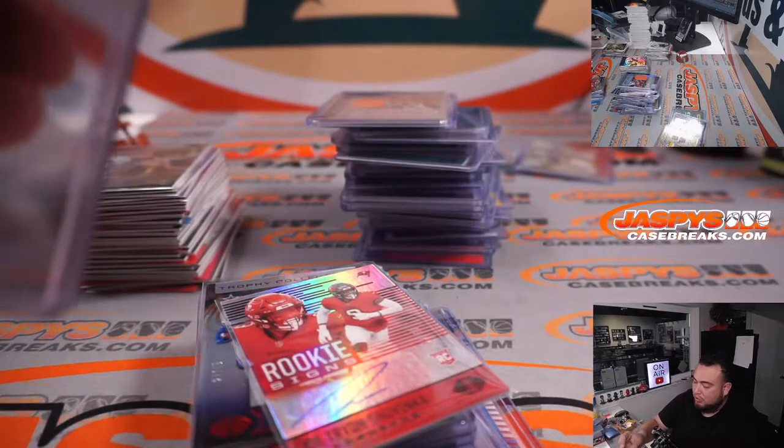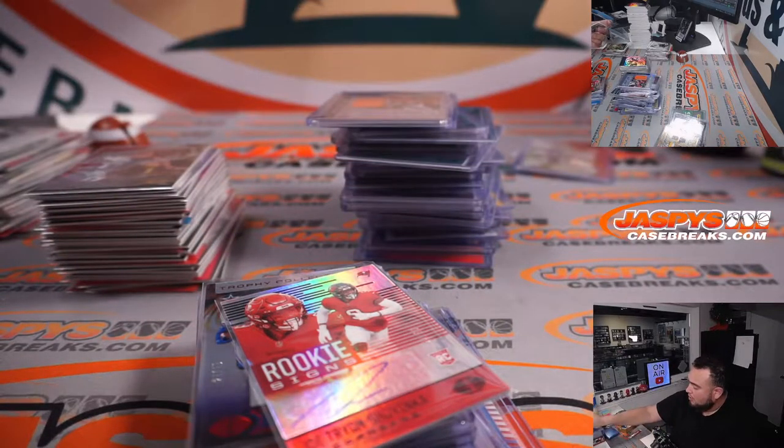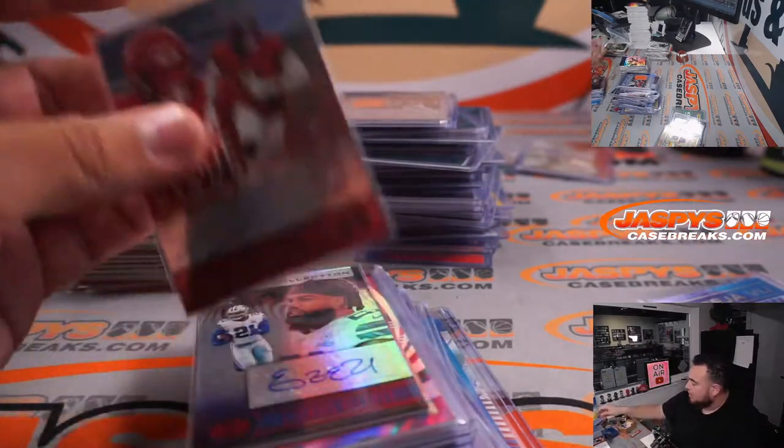I really appreciate it guys. So we do have a randomizer for the 600 points, and then we do a randomizer of course for the dual autograph we had right there.